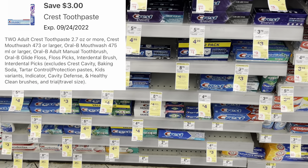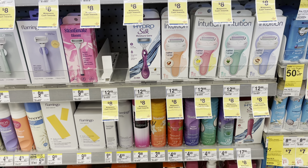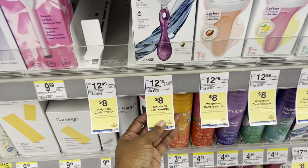Here's a razor deal — the Schick Hydro Silk razors are $12.99 in-store but only $10.99 online, so this is better as a pickup order. I have a $4 digital coupon, and when you buy two you'll get back an $8 register reward. Doing it online you'll only end up paying $2.74 for each of these expensive razors. You can use Walgreens cash since it's a buy deal, not a spend deal.